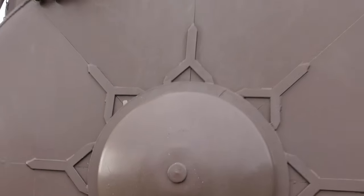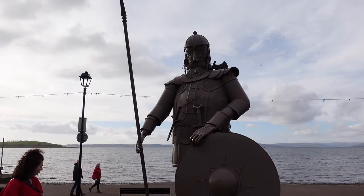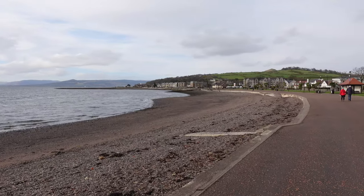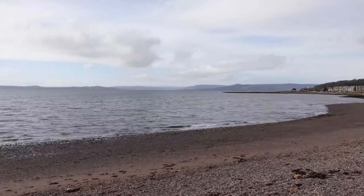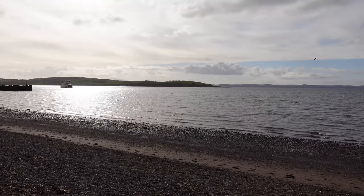The Vikings is an annual festival held each year here. This isn't the best beach in Scotland but it does have some incredible views from the beach. That's Cumbrae over there.